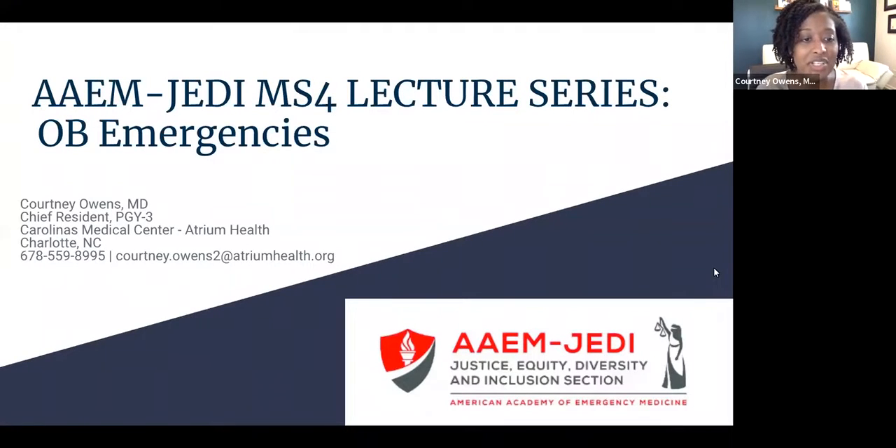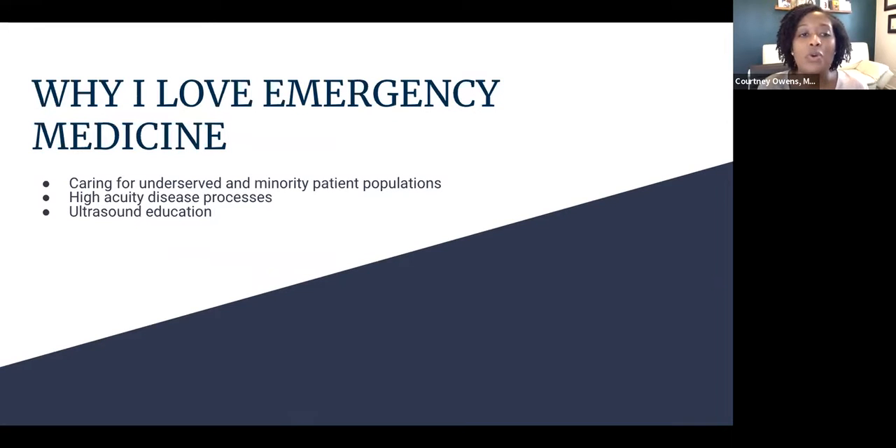Hi everyone. My name is Courtney Owens. I'm one of the third-year chief residents at Carolina's Medical Center in Charlotte, North Carolina, and I will be talking today on OB emergencies. I love emergency medicine for caring for underserved and minority patient populations, the high-acuity disease processes, and I have a particular interest in ultrasound education.